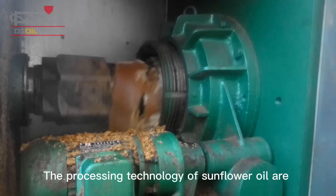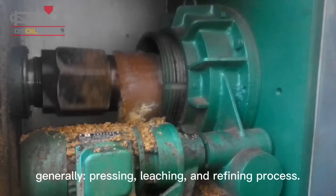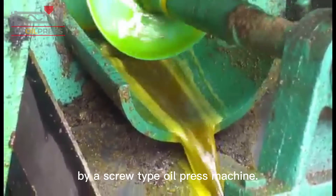The processing technologies of sunflower oil are generally pressing, leaching, and refining process. The oil is extracted directly from the sunflower seeds by a screw-type oil press machine.